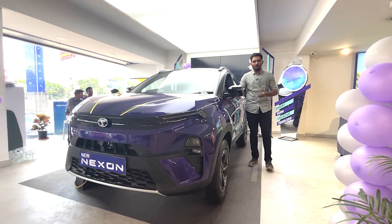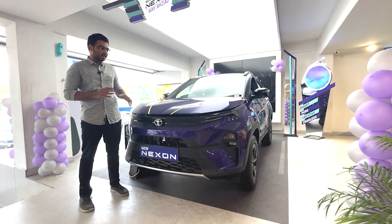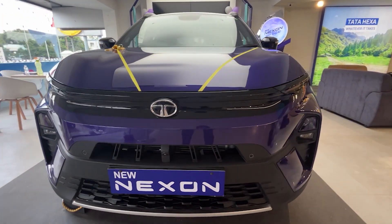Now we are at Gokulam Tata to show you the Nexon facelift. We will look at the key changes in this video. Our friend is here for the Nexon facelift walkaround. Let's look at the design language — the front and right side.